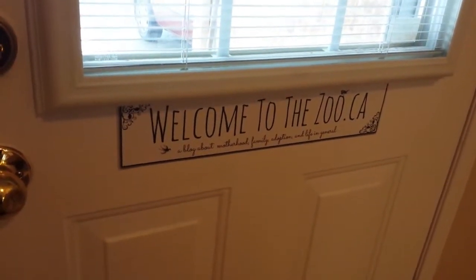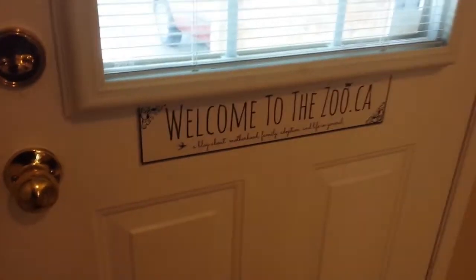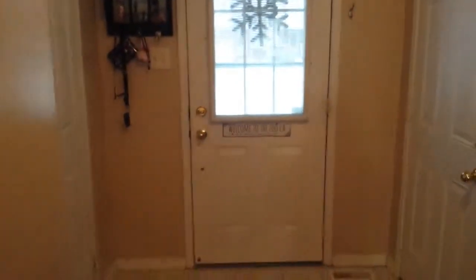Hi there, my name is Megan and I blog at WelcomeToTheZoo.ca. I wanted to show you what we did with our little tiny entranceway, which you can see here — you're looking at our front door from the inside.